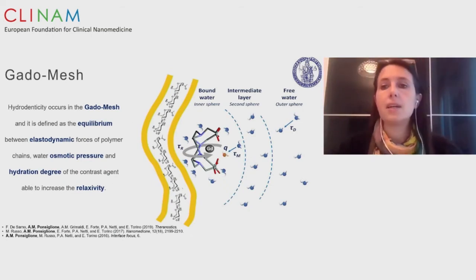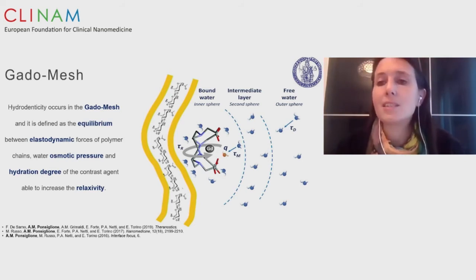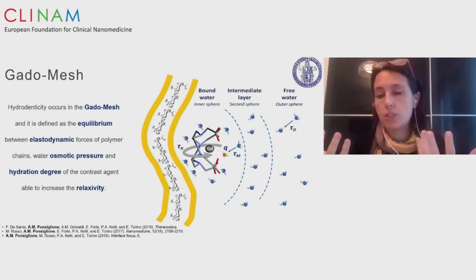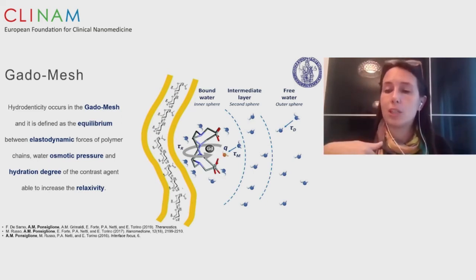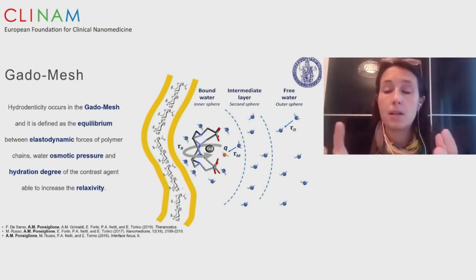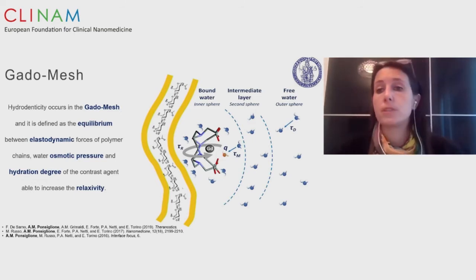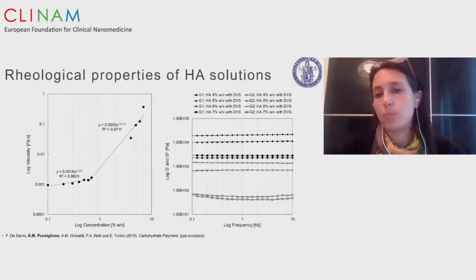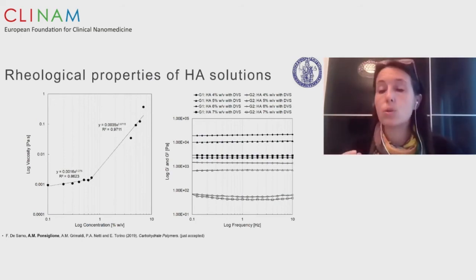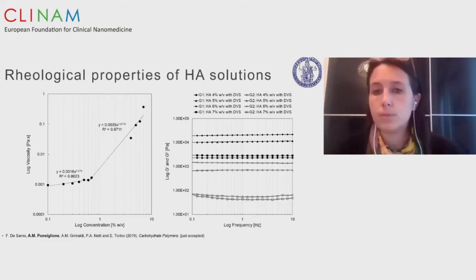We hypothesized and studied that this control of the structural parameters was due to the formation of what we call a gadolinium mesh. Hydrogel has some polymer mesh with specific structures, and these structures change mutually due to the presence of gadolinium. The gadolinium adjusts the mesh and the mesh interacts with the gadolinium, creating a new equilibrium considering osmotic pressure, elastodynamic forces, and polymer hydration. We studied this not only in nanostructures but as a basic concept, examining rheological properties and how gadolinium changes them, as well as calorimetry to understand the energetic contributions of the gadolinium to the matrix without any chemical modification.